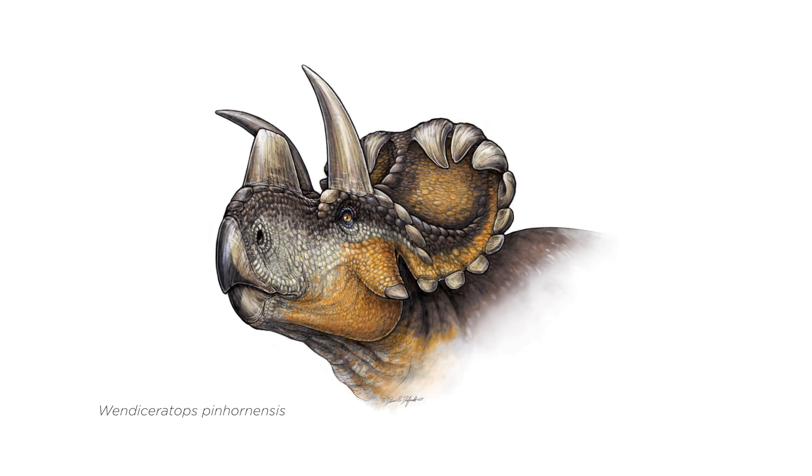Wendyceratops is named after the woman who found it, Wendy Sloboda, who's an independent prospector covering all the region of southern Alberta along the Montana border. She's been responsible for some of the most significant dinosaurs that I've been involved with describing and some of the most significant dinosaurs that now make up the collections.